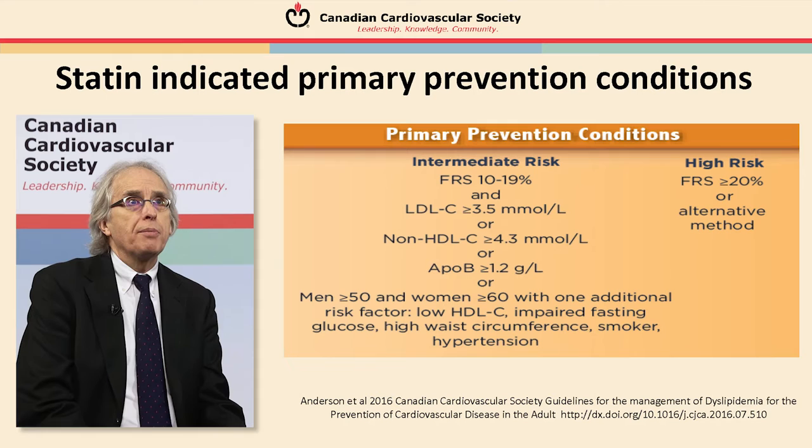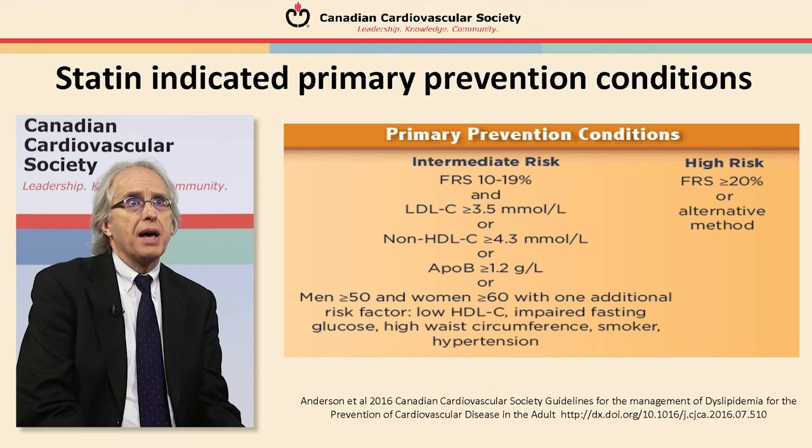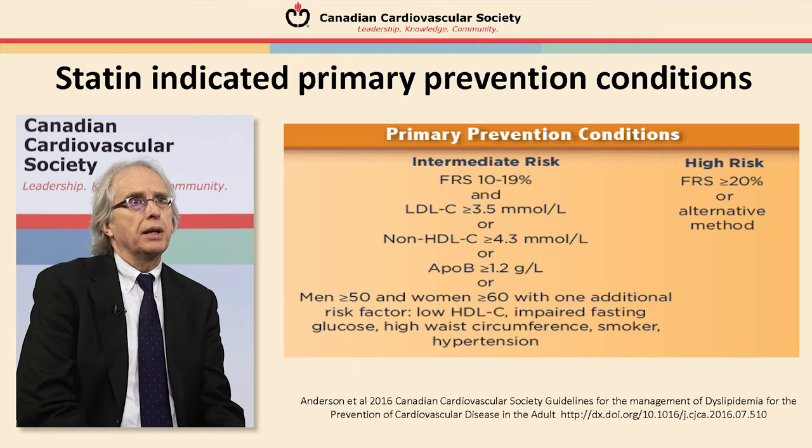Also in the guidelines this year are primary prevention conditions, which require a little more clinical thinking and consideration. For an asymptomatic patient at intermediate Framingham risk with an LDL above 3.5 mmol/L, you would need to consider initiating a discussion about cardiovascular disease prevention. Alternate measurements include non-HDL of 4.3 or ApoB of 1.2. For a high-risk patient — even if asymptomatic — with a Framingham risk above 20 percent, you need to have that conversation. Ultimately, it is a collaborative effort between the physician and the patient, and ultimately the patient's decision.